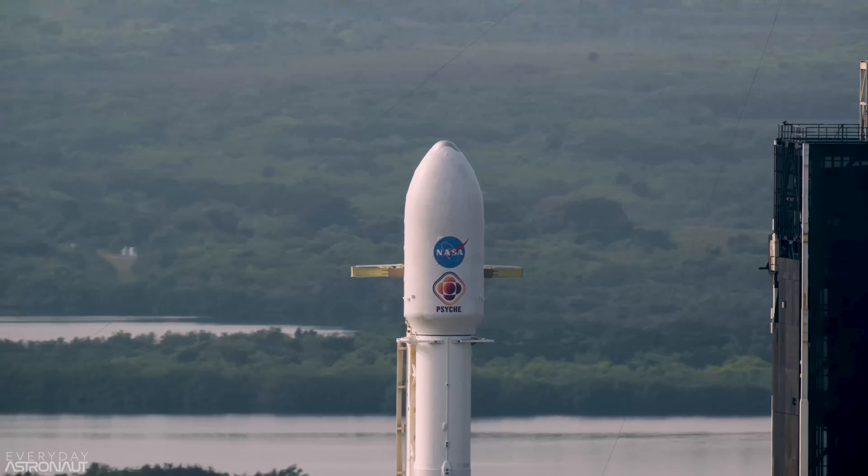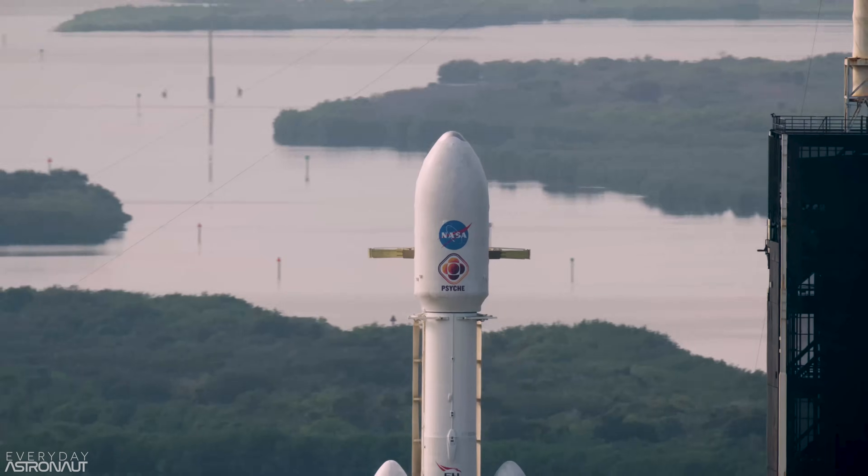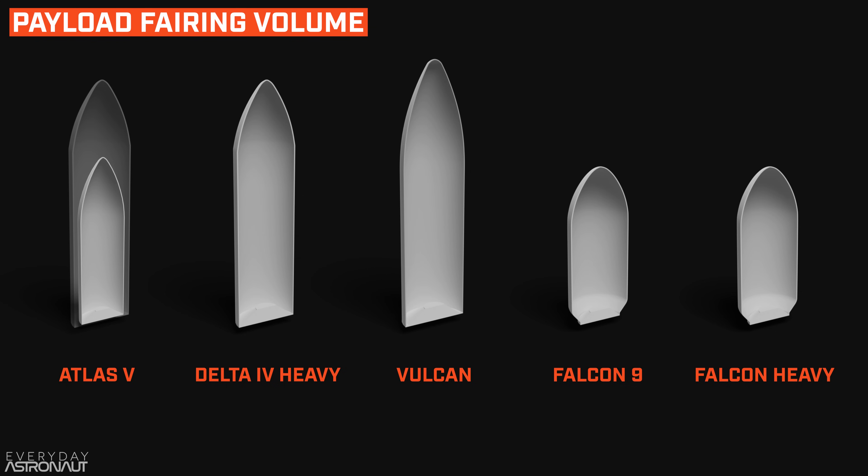Next, let's compare payload fairing volumes. Atlas V and Delta IV Heavy both cap out around 233 cubic meters. Vulcan comes in at about 310 cubic meters. Falcon 9 and Falcon Heavy have a payload volume of about 145 cubic meters, though Falcon Heavy is supposed to get an extended fairing option closer to 200 cubic meters coming soon.